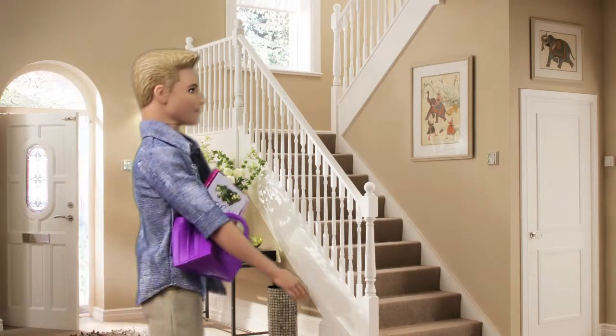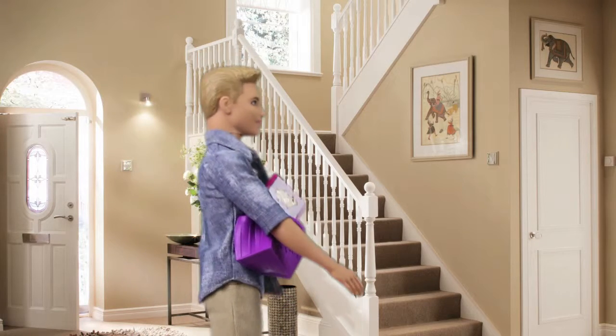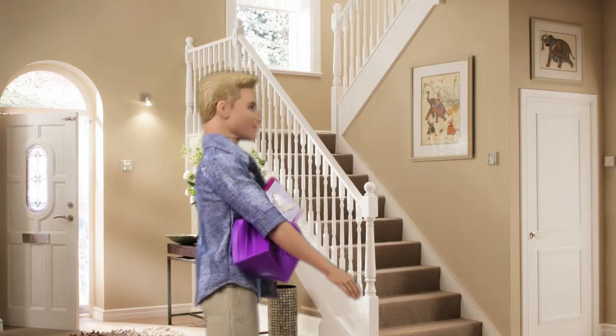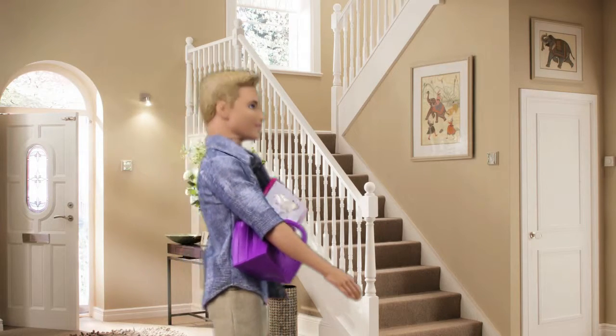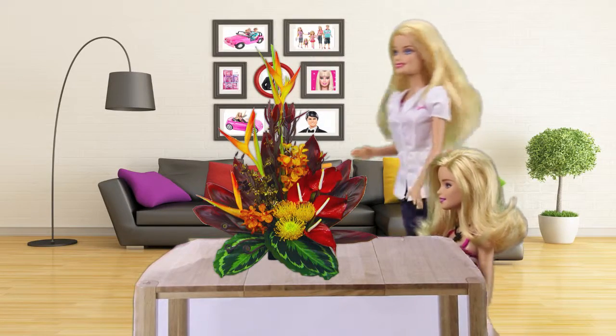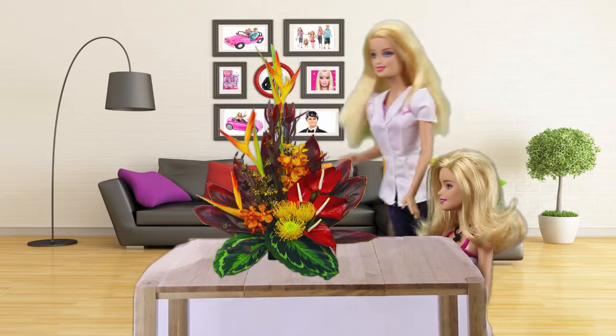Hi Barbie! I've got some of that takeaway Thai food that you love! And also the latest Toy Story movie, Toy Story 9, where Bo Peep is onto her third husband, Mr. Potato Head! That's great honey! I'm just in here doing some Japanese flower arranging!